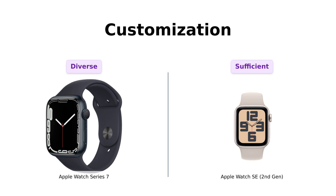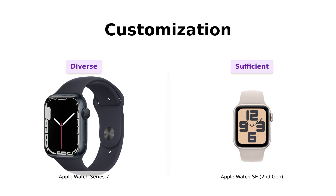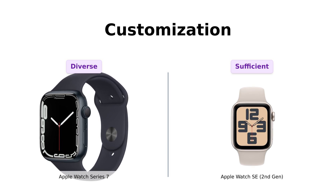Customization is where both models shine, but the Series 7 takes the lead with a wider variety of bands and styles. Reviewers express that they love the ability to personalize their watch to match their outfit or mood. The SE also offers a good range of options, but is seen as a bit more limited. Users appreciate the variety available, making it easy to find something that fits their personal style.